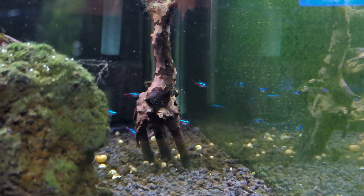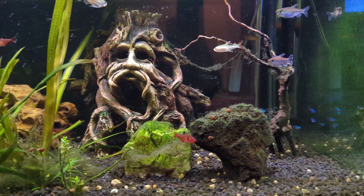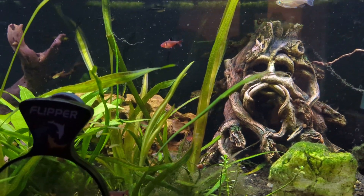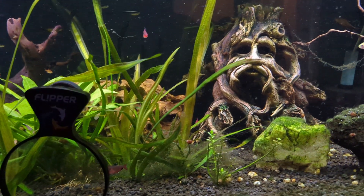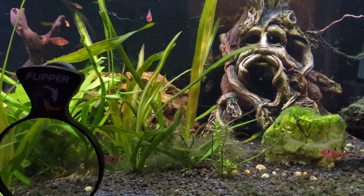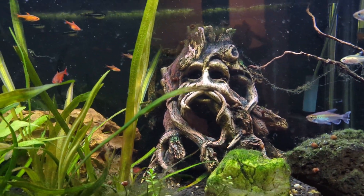There's our group of new neons back there — little tiny guys. I've been very happy with my order from Aquahuna. Unfortunately, that is the second fish that I've lost this week. I don't know if it's an issue with them bullying each other — I haven't seen it — or if there's something else going on.